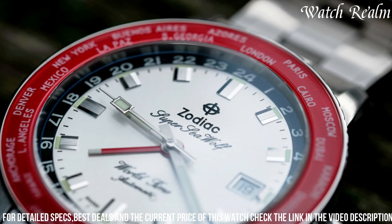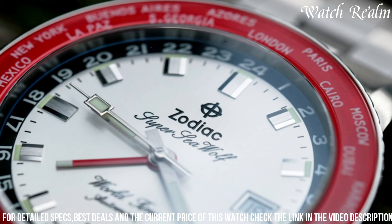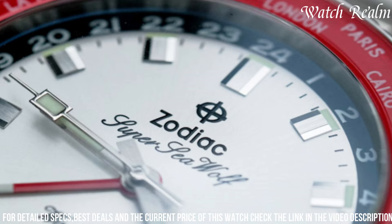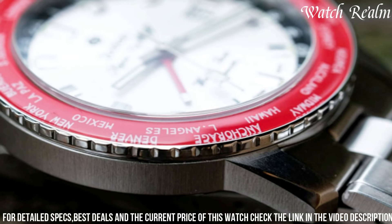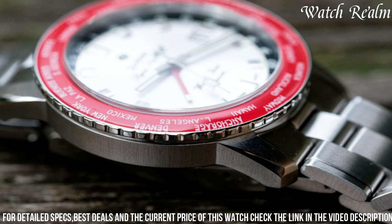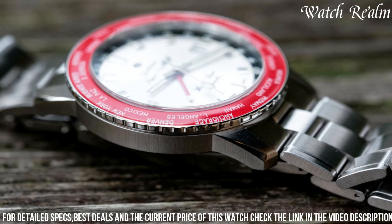With a GMT hand for tracking a second time zone and a reliable Swiss automatic movement, this watch ensures precise timekeeping and practicality for global travelers and adventurers. Boasting water resistance up to 200 meters and a scratch-resistant sapphire crystal, paired with comfortable bracelet or strap options, the Zodiac Super Sea Wolf GMT combines vintage charm with modern functionality, appealing to enthusiasts seeking a versatile and resilient dive watch.